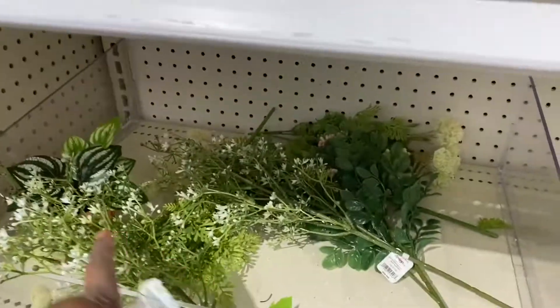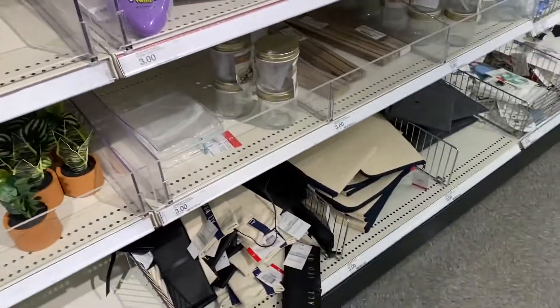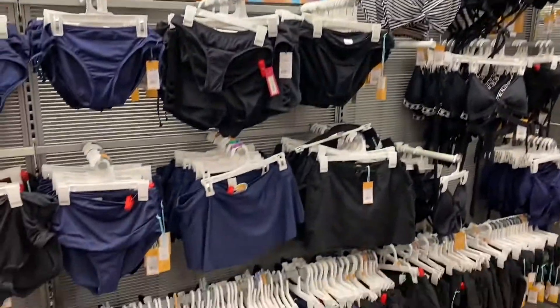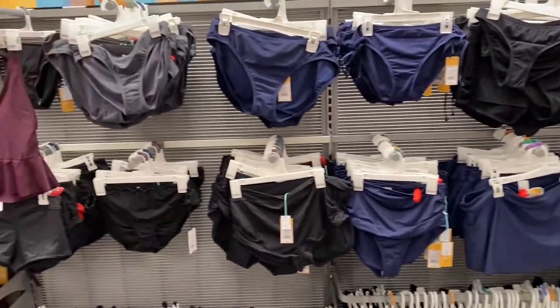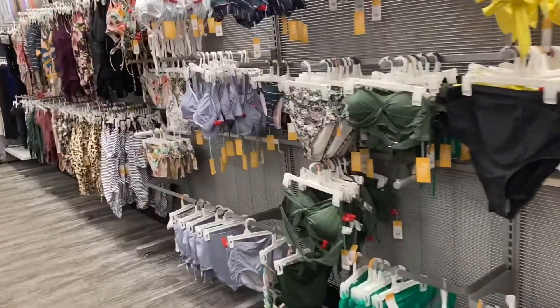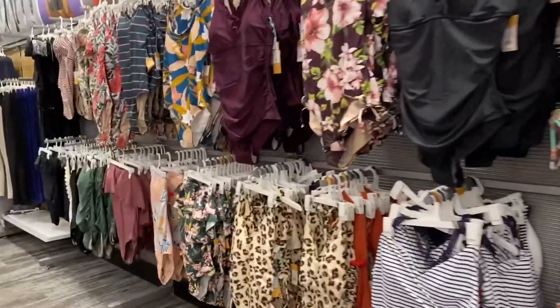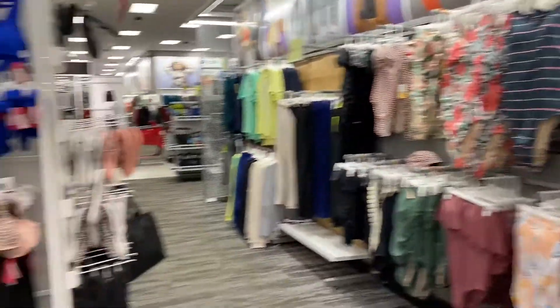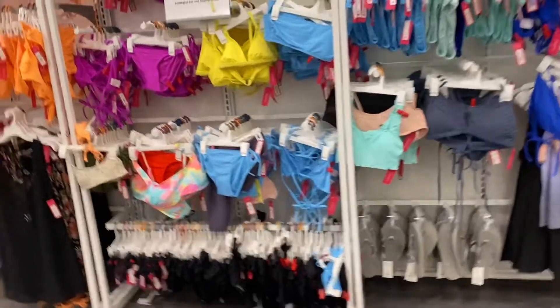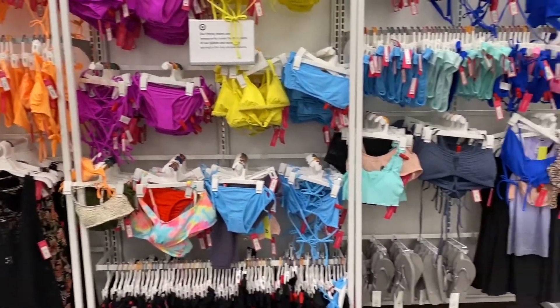They have these little fake plants or peaks for three dollars. Target has a lot of swimsuits — a whole wall dedicated to swimsuits. And then this is another wall, it's the bright colored wall, so cute.